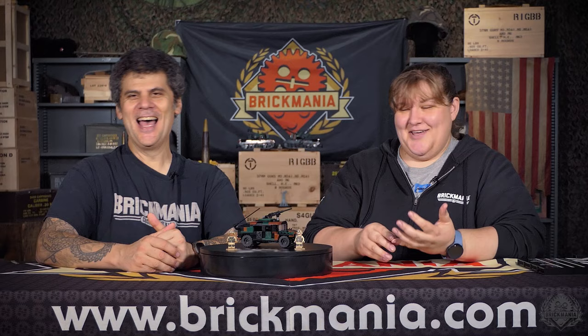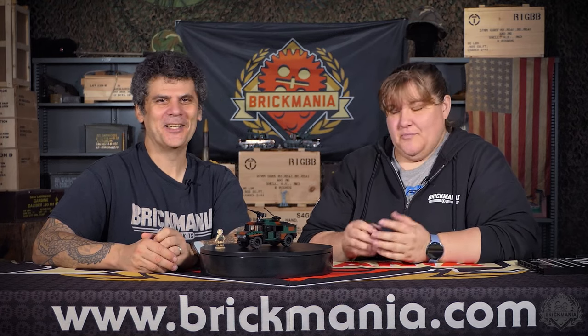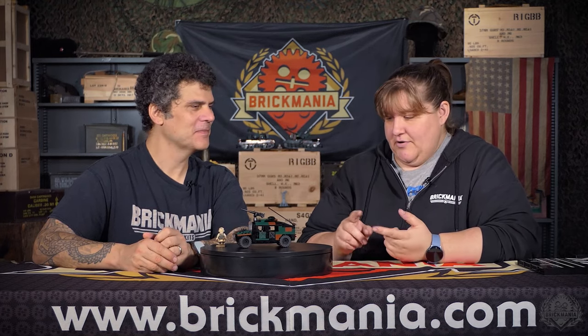Greetings Brick Maniacs and welcome to another Designer Studio episode of Brick Mania TV. I'm joined today by Amanda, who is a designer at Brick Mania specializing in 3D printing accessories, animations when the time calls for it, and lately 3D rendering minifigs has been the main thing.